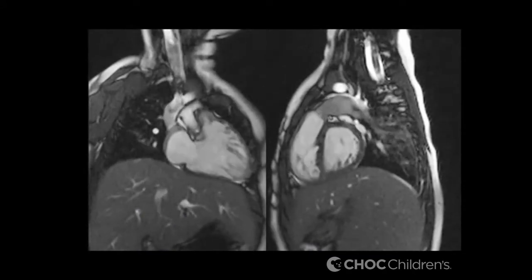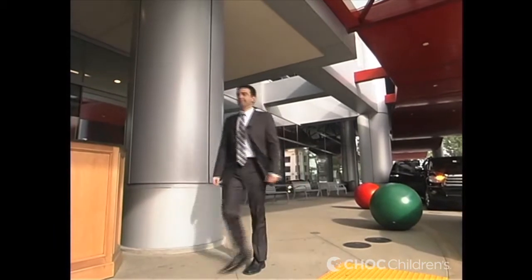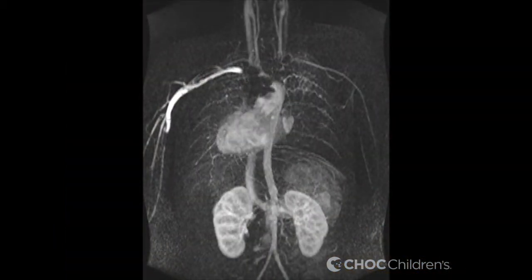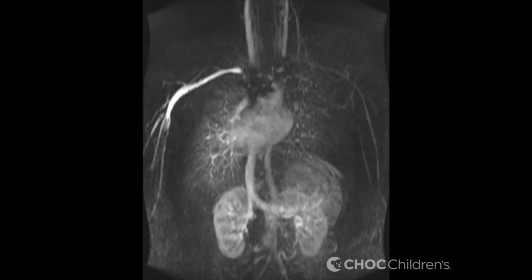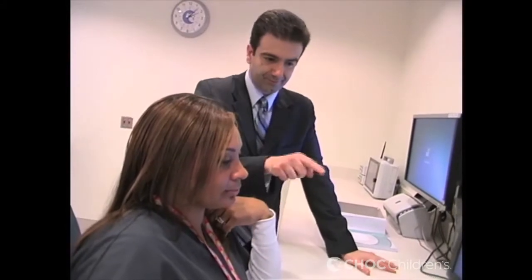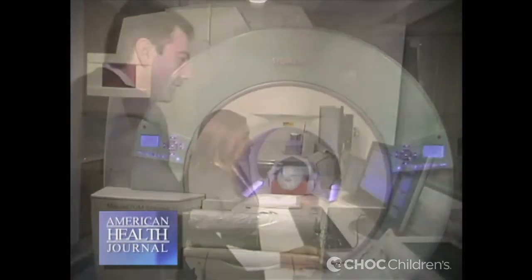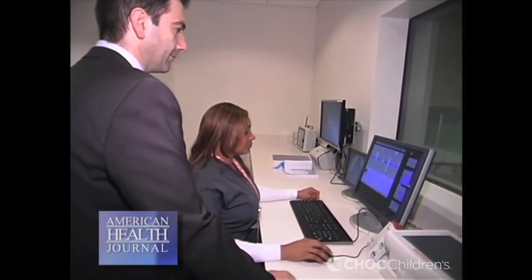Dr. Ranella tells us at what age children can have this test. Patients need to be about 8 or 9 years old to be able to lay still, because they really do have to lay still and follow breath-holding instructions. Here at CHOC, there is a unique situation where a technologist, cardiologist, and radiologist — all three — are involved in the scan so that it becomes optimized and efficient. It is done in as little time as possible, as the patient needs to lay still and follow instructions for about 45 to 60 minutes. For that reason, it really does take a team to perform a good cardiac MRI.